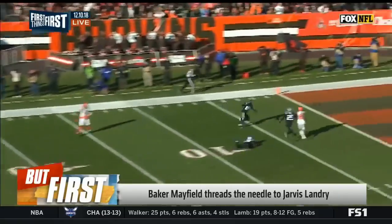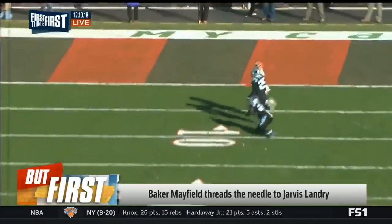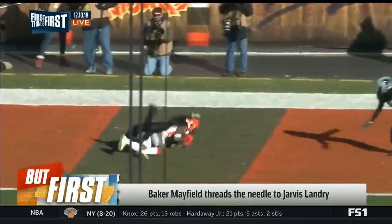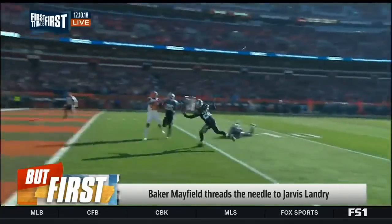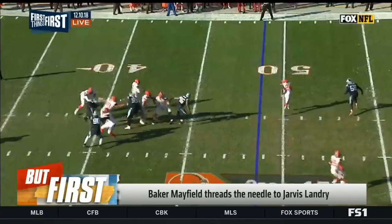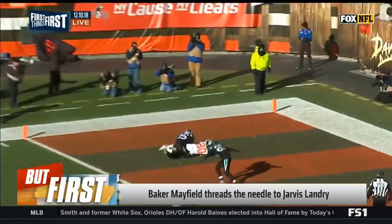Baker Mayfield shows off his arm with a 51-yard strike to Jarvis Landry. This was a game that you called for Fox. You saw this live. You thought that other throw was impressive, but this right here — the cornerback falling off, Eric Reed in coverage on the crosser, coming across. His brother also plays in the league.